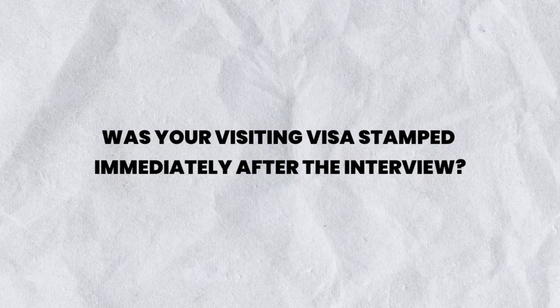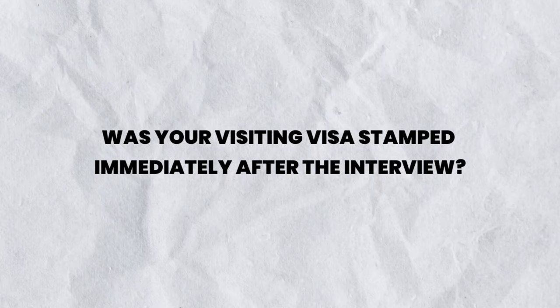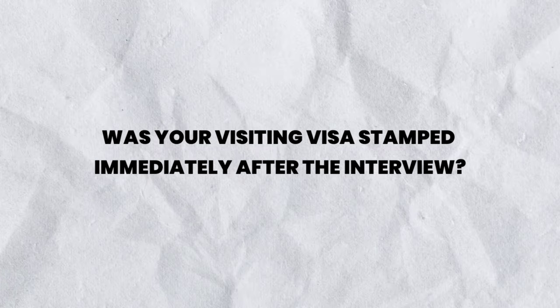How did you feel when you received the news of your visa? Did they stamp it on the spot after the interview? I wasn't sure if it was stamped at the spot. He just said to me: 'You've been approved, your visa has been approved.' Tell us about the interview — what questions did they ask, how did you dress?